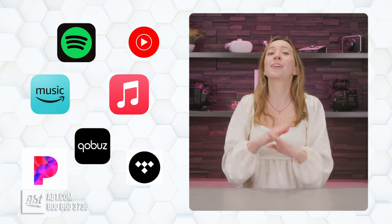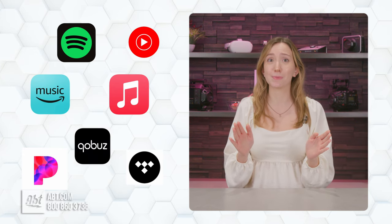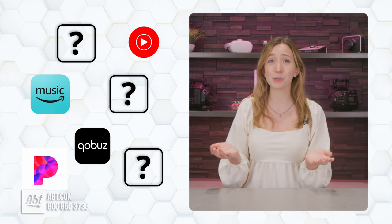Spotify, Apple Music, Pandora, YouTube Music, Tidal, Amazon Music, CoBuzz — there are a whole lot of music streaming apps that all do fundamentally the same thing. So how on earth are you supposed to know which one to use? Well, never fear, because this month I signed up for four of the biggest ones so I could compare them all head-to-head, and I'm gonna let you know the scoop.